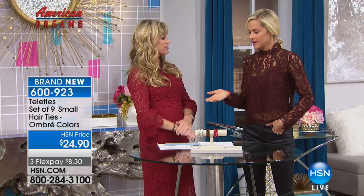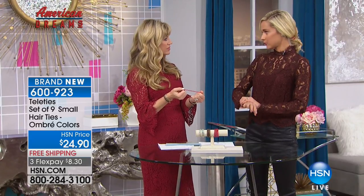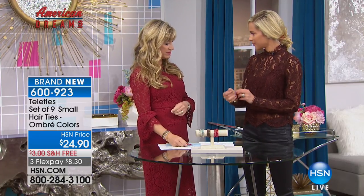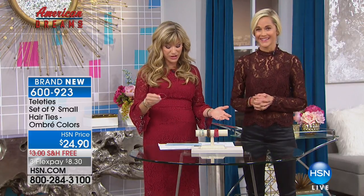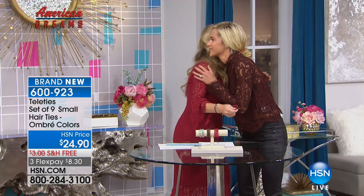Look how cute they are modeled — super easy, just flip it up. They go with anything: I've worn them to black-tie weddings with fine jewelry and a long dress, hair up, and you can't even tell it's a rubber-plastic hair tie with a function. It just fits right in.